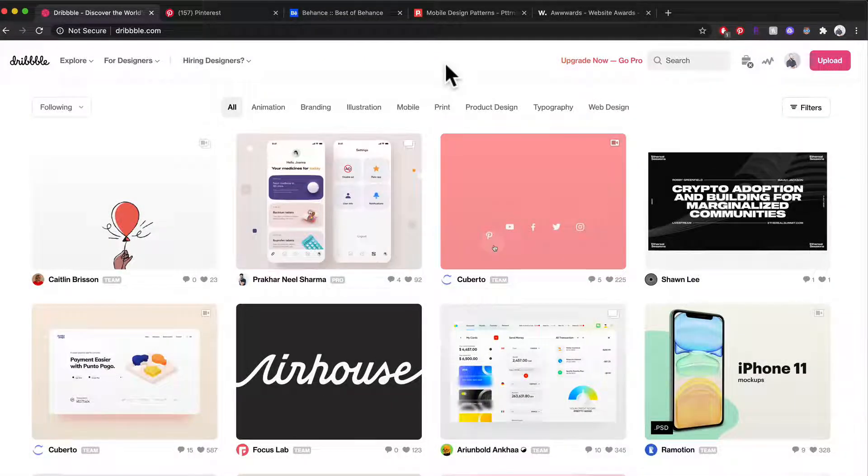Hey everyone and welcome back. So we're going to talk about how I find inspiration online. We already went over how we can stay inspired, and generally that's where I get most of my inspiration.